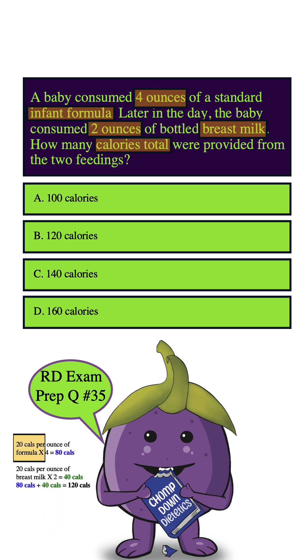The baby consumed 4 ounces of infant formula, and in each ounce there are 20 calories, so 20 times 4 gives us 80 calories from the formula. Then the baby consumed 2 ounces of bottled breast milk — 20 calories per ounce — so 2 times 20 gives us 40. Adding 80 plus 40 gives us 120 calories.